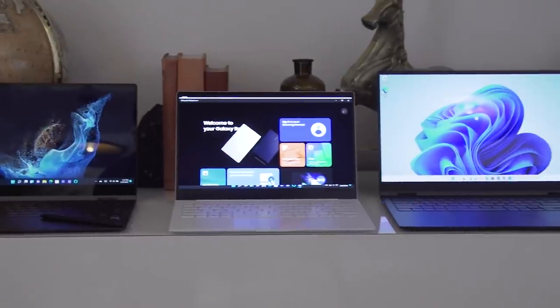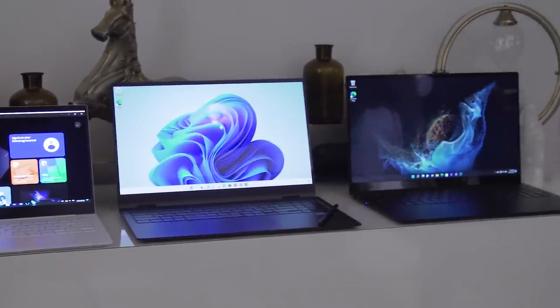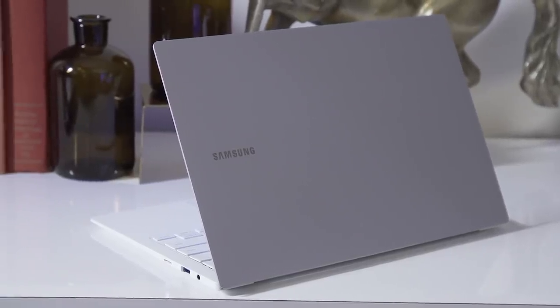Samsung may have just unveiled the Galaxy S22 series as well as a new set of Tab S8 tablets, but the company still has more products to show. At MWC 2022, Samsung is unveiling a new lineup of laptops called the Galaxy Book 2, and there are several different configurations available, so bear with me as I explain them all.